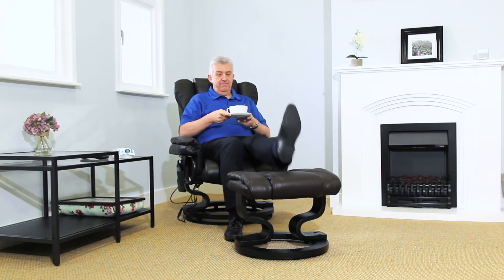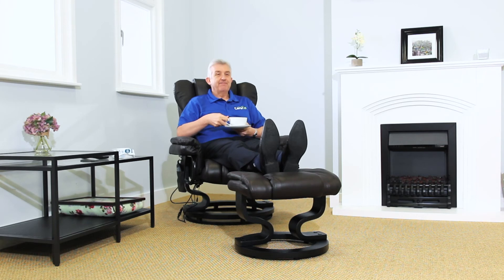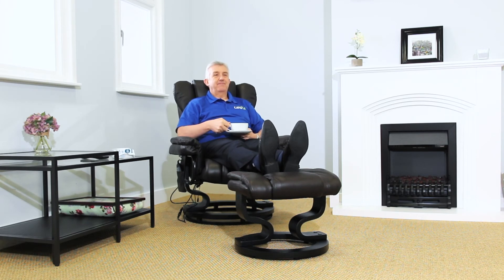The swivel design of the Trento is perfect for those with limited mobility, with a sturdy and stylish base that allows you to turn and reach for items without having to get up from the chair.